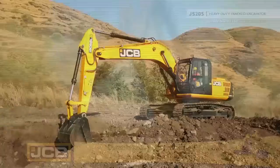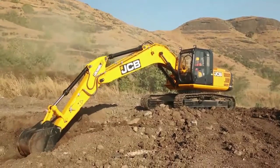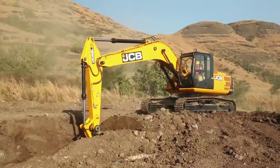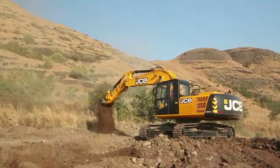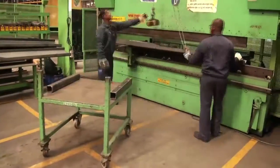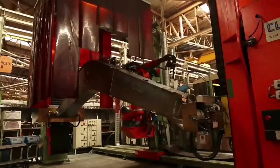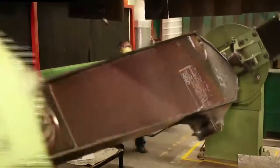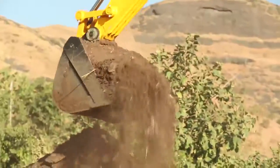The JCB JS205 Excavator is built to meet the highest standards of strength and durability, making it one of the most reliable products in its class. Made with high quality components and a heavy duty structure, the machine is designed to work in the most challenging conditions.